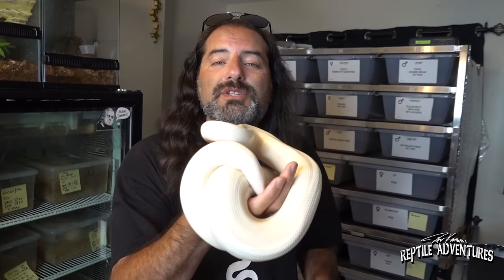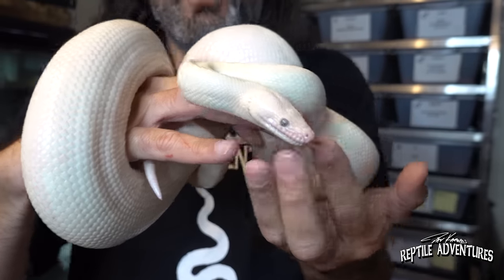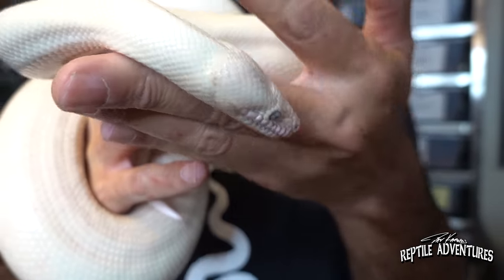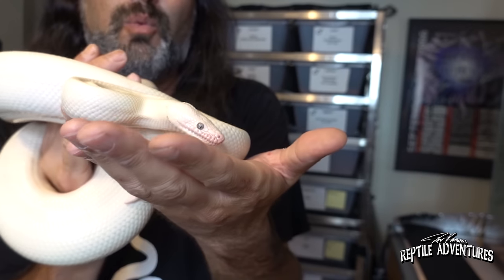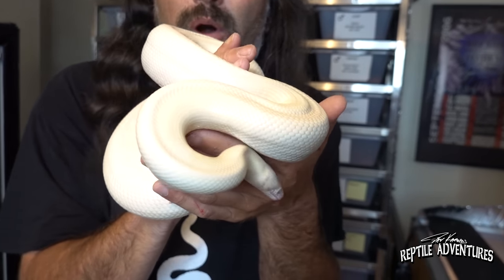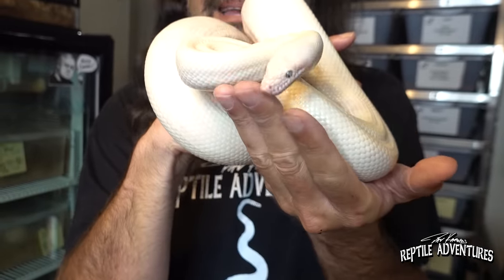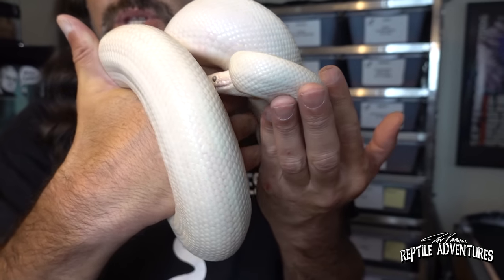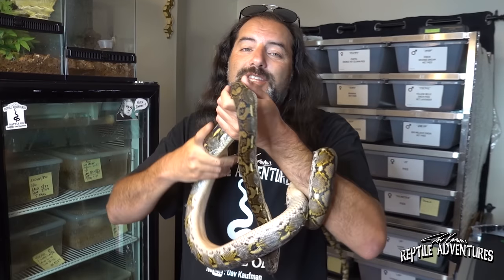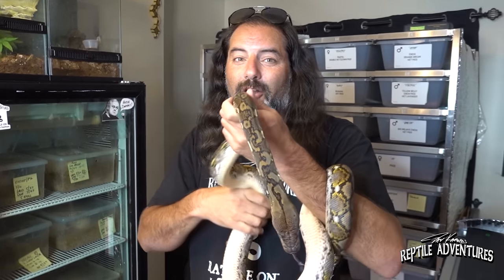This is the only boa in our family - a leucistic Colombian rainbow boa. I just love rainbow boas. She was gifted to me and I wasn't sure what I was going to do with her because I don't work with boas or rainbow boas, but we just fell in love with her. Now she is just a pet - I don't think I'm ever going to breed her. Her name is Snow.